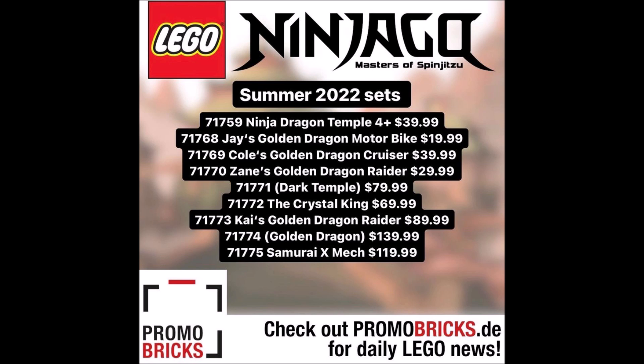Then we have set number 71774, The Golden Dragon, for $139.99 — 140 bucks for a dragon. We have not seen a dragon that massive for Ninjago before. I'm not sure if this is going to be explicitly Lloyd's Golden Dragon returning, but if it is, this thing is going to be massive. Promo Bricks does say it's probably Lloyd's dragon, and if Lloyd's dragon is now this big, I'm definitely grabbing it.